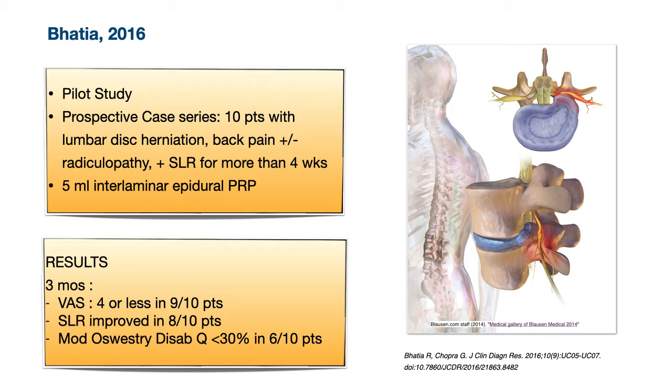Batia in 2016 published a pilot study on the use of PRP for patients with prolapsed discs — a prospective case series of 10 patients with lumbar disc herniation and back pain with or without radiculopathy for more than four weeks. An interlaminar epidural PRP injection of 5 cc was performed under fluoroscopy. Results showed gradual improvement: VAS was four or less in nine of ten patients, the straight leg raise improved in eight of ten, and the modified disability questionnaire was less than 30% in six of ten patients, indicating minimal to moderate disability.